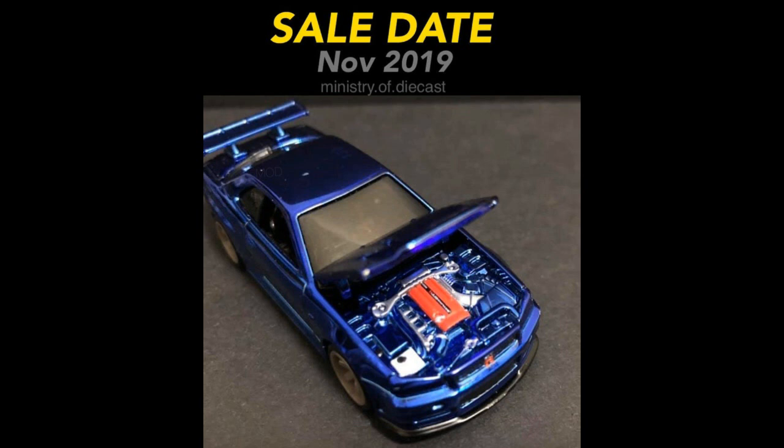This here is the RLC Exclusive Nissan Skyline R34. The sale date will be November 2019. My chances of getting this one are slim to none, so I'll just watch you guys review it. It is an amazing-looking car — a clean blue paint job with no sponsor decals, and the engine is very well detailed. I was wishing the yellow Skyline's engine looked this detailed, but this one is much better looking.